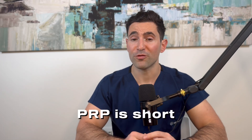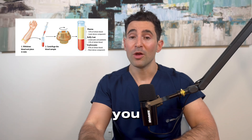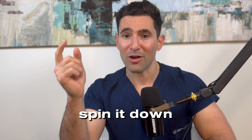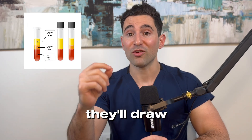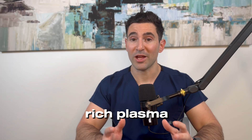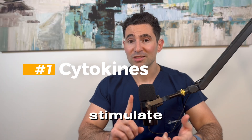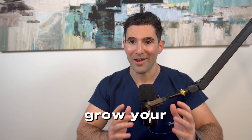So what is PRP? PRP is short for platelet-rich plasma, which is pretty much when they draw blood from you, put it in a special collection tube, put it in a centrifuge, and spin it down where the blood separates into its separate constituents. Then they draw the platelet-rich part of your blood and inject it back into your head, where it should stimulate cytokines, growth factors, and other bioactive molecules in order to grow your hair.